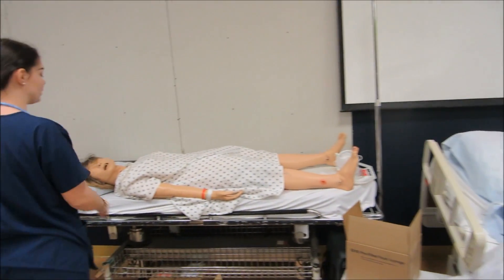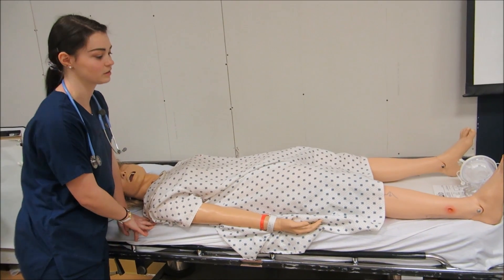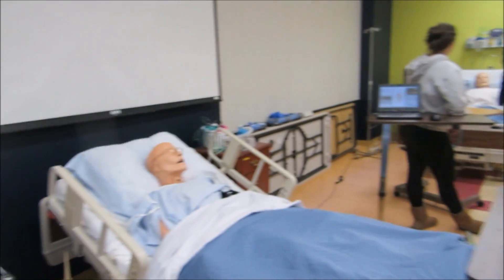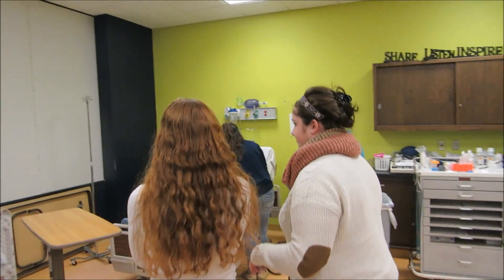Over here, we have a stretcher, which you might be taken on if you have to go to the hospital through an ambulance. It's a bed on wheels. These are a couple of nursing students doing some practice.